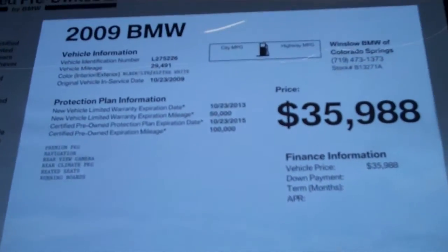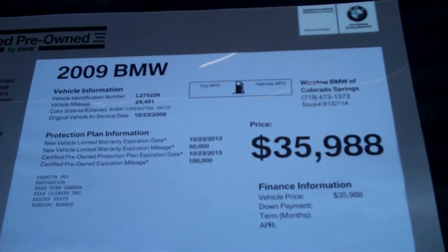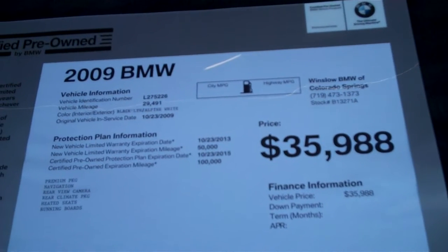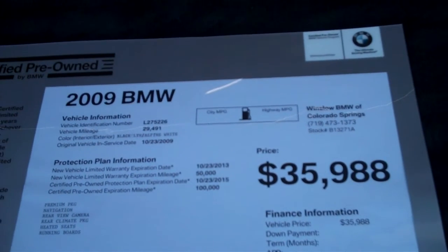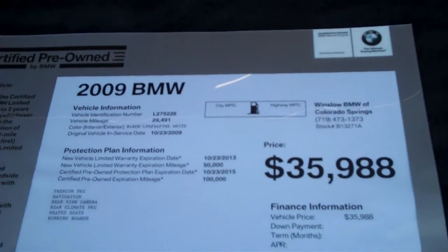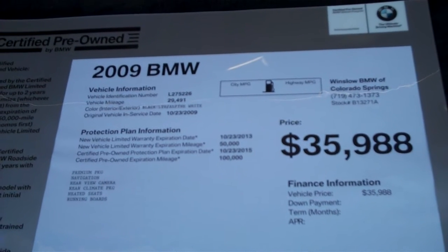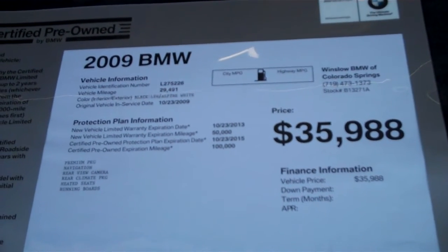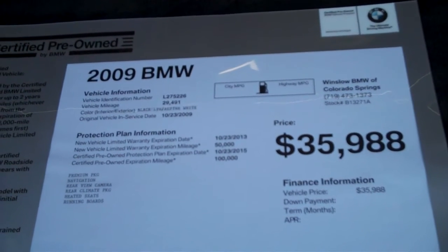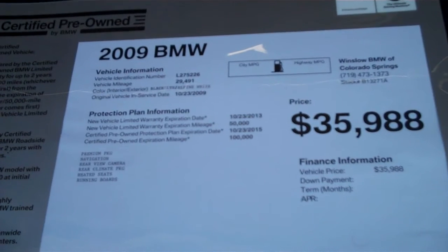Let's take a peek at what we've got here on the window sticker. I had to put it inside because it was too bright to read it outside. It's a 2009 BMW X5 3.0i, and when it came in it had 29,491 miles. It's a certified pre-owned, so it's going to have the balance of the original factory warranty and free maintenance out until October 2013, or 50,000 miles. Then the certified warranty kicks in and takes it out to October 2015, or 100,000 miles.